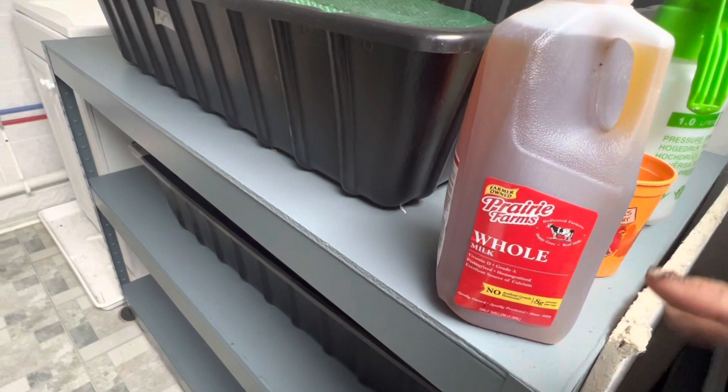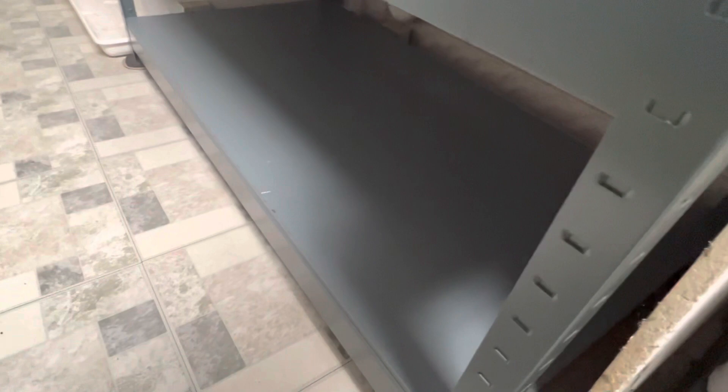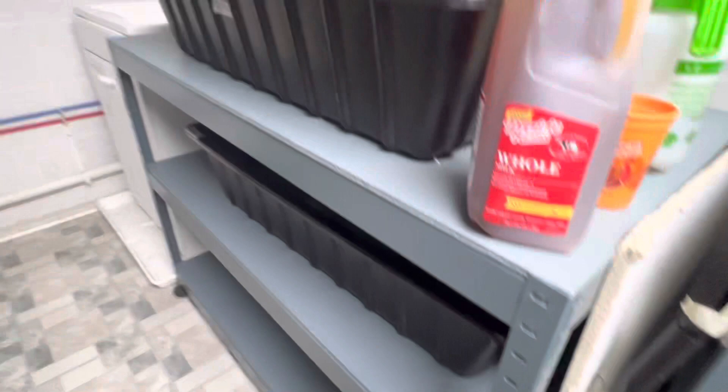Besides the molasses, I have also added kelp. But I'm not sure about doing it that way because, honestly, I don't see a difference — I don't think it helps anything. So I'm just going to keep the kelp for my garden.